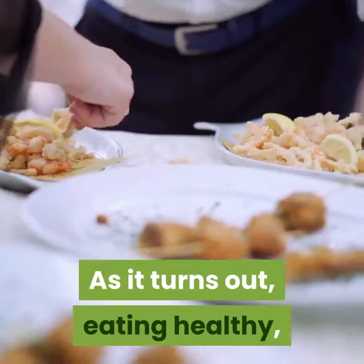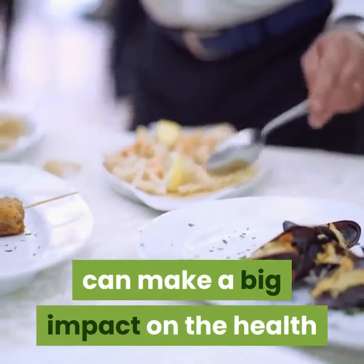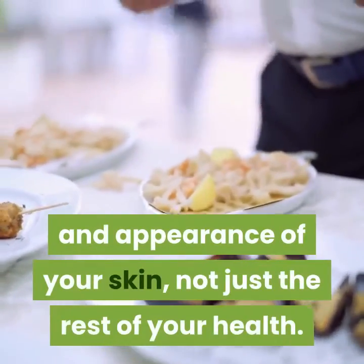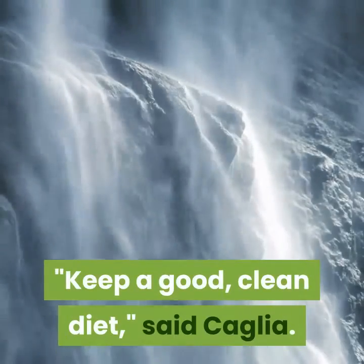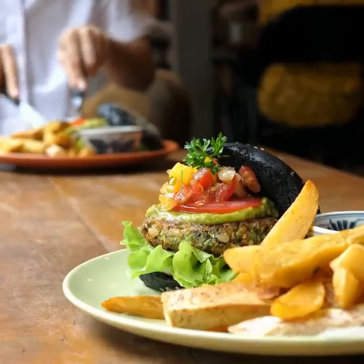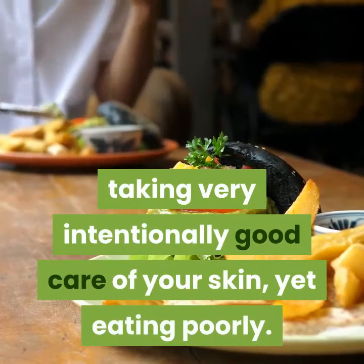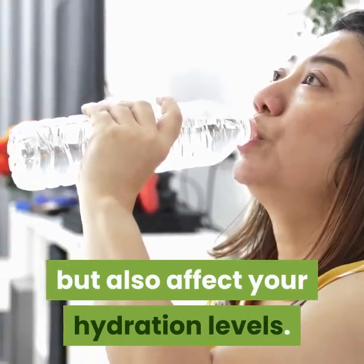Eat well. As it turns out, eating healthy whole foods — so-called clean eating — can make a big impact on the health and appearance of your skin, not just the rest of your health. Keep a good, clean diet, said Caglia. You are what you eat. Don't take very intentionally good care of your skin yet eat poorly. Hydrating foods are a win-win: they help keep you healthy and also affect your hydration levels.